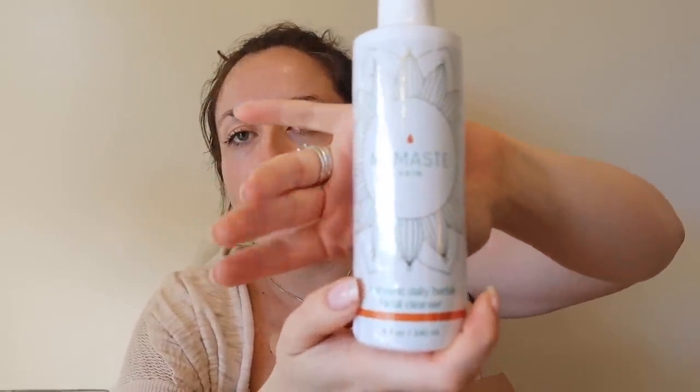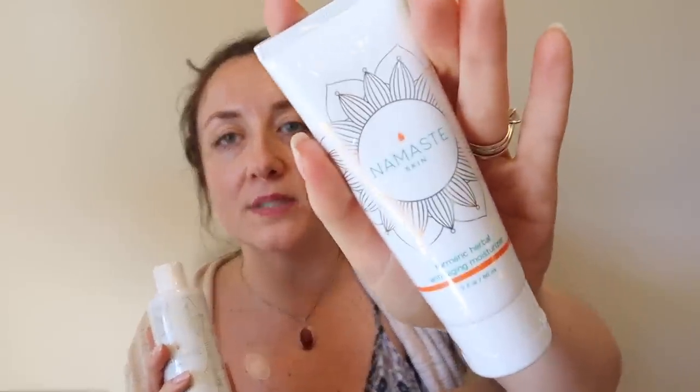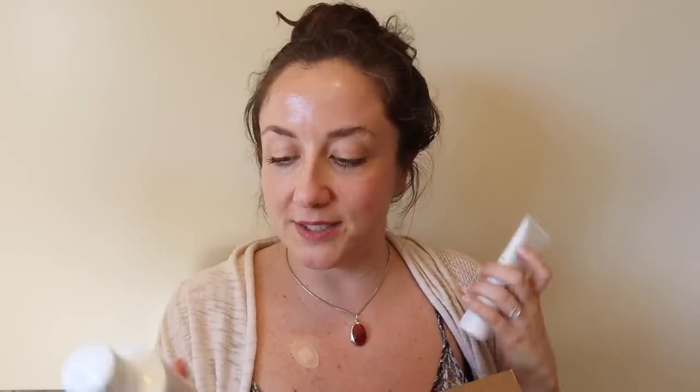First up I got the Namaste Skin turmeric daily facial cleanser — this was a last call item at $5. I was looking for a facial cleanser and leaned toward the Juice Beauty one, but there were too many negative reviews. I also got their moisturizer for $5 since people said it was really good and has great ingredients. I did hesitate on the face wash because it contains PEGs, which I've been trying to avoid — I'll link an article in the description explaining why PEGs are toxic. So those two were $10 total.